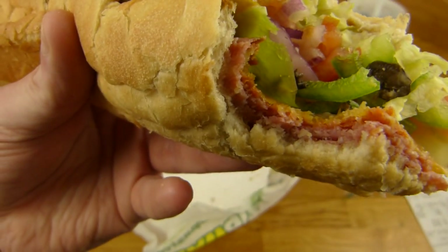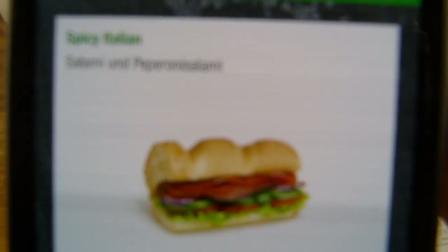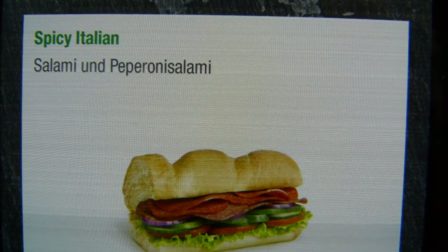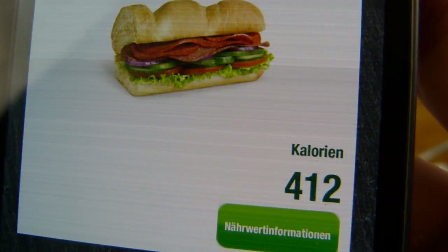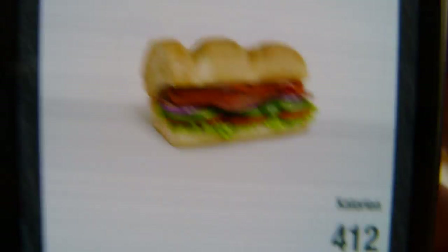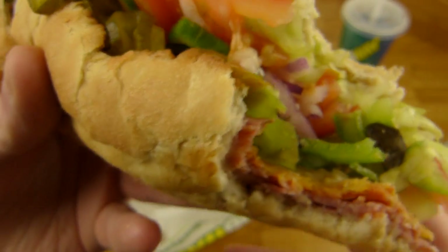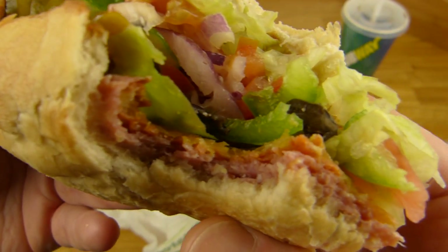Let me check the calories. You can see it — salami and pepperoni salami: 412 for half. This is insane and that's without cheese and without sauce. So I guess the total is over 900 calories or so.